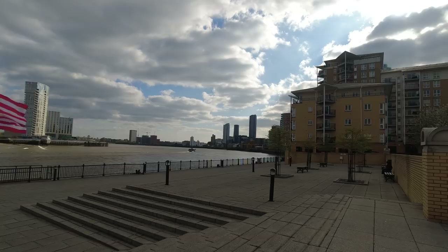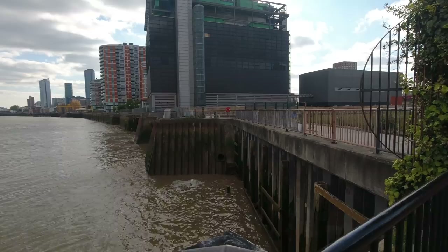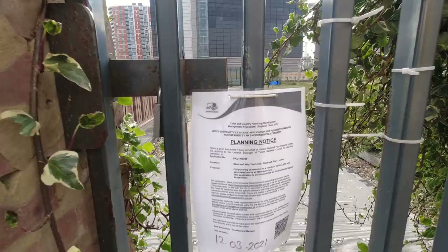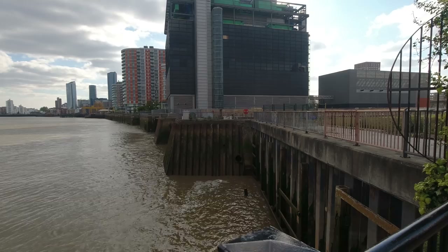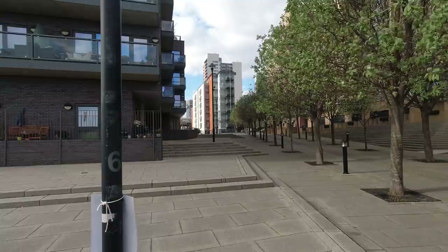It looks like I can't go through here - I'm going to have to detour around, which I think we're going to find a little bit as we go around the Isle of Dogs. In 1980 it was turned over to the London Docklands Development Corporation, and I think they then parcelled off bits of the land back to various organisations - the London Borough of Tower Hamlets and various other institutions. I think a lot of it's been privatised since then.